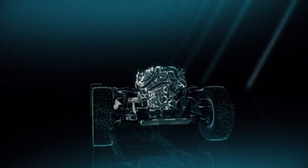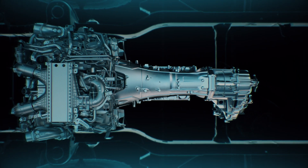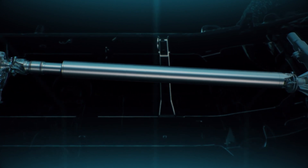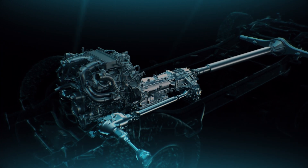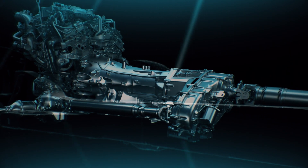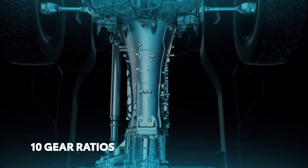First up, the transmission. This critical component is responsible for taking the power from the engine and sending it out to the wheels at exactly the right speed for the situation — whether that's cruising the highway or climbing over a boulder. For the new Tundra, there's no shortage of gears, since this automatic transmission features 10 different forward speeds.